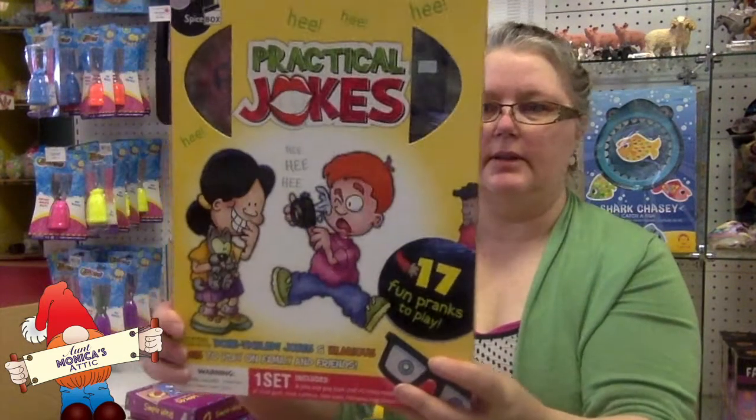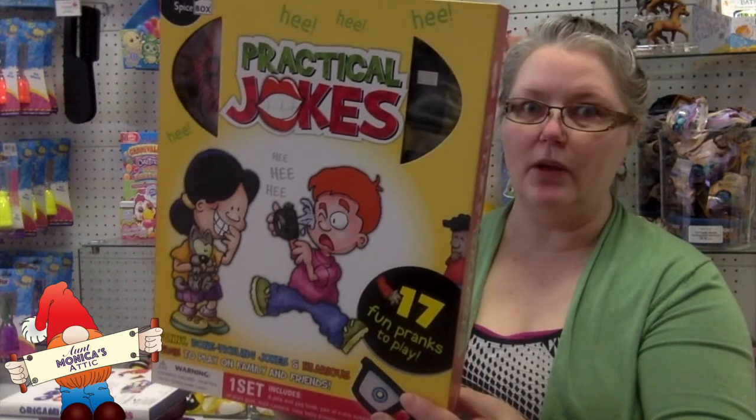Practical Jokes — this is a great gift for your friends that like to fool their other friends.